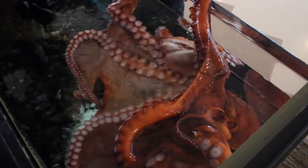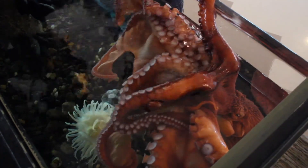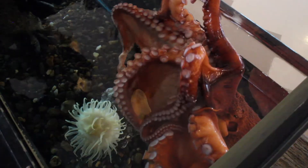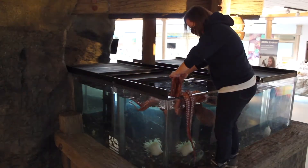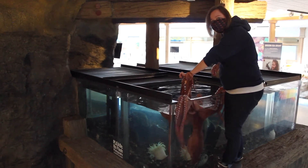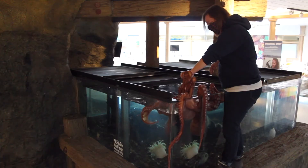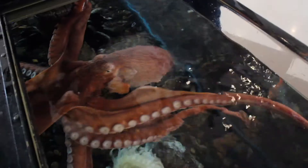She's getting a little excited here, and if you want to check out what she's up to in our tank, we do have a live octocam. You can go to our website at www.seagrant.oregonstate.edu. Thanks for joining in.